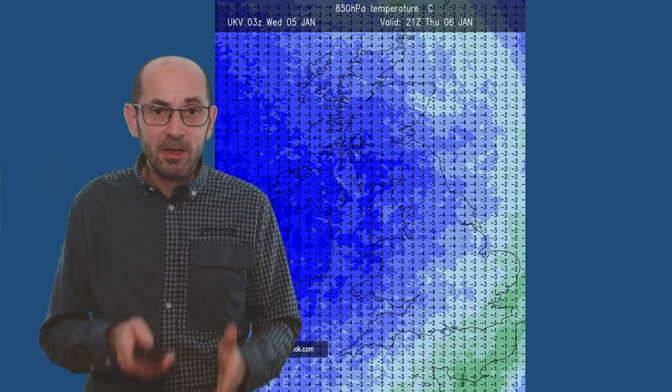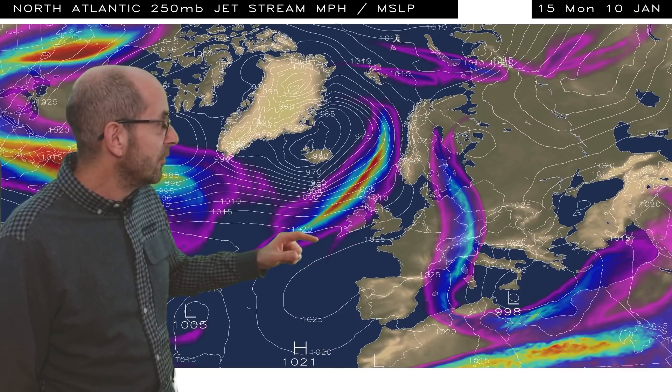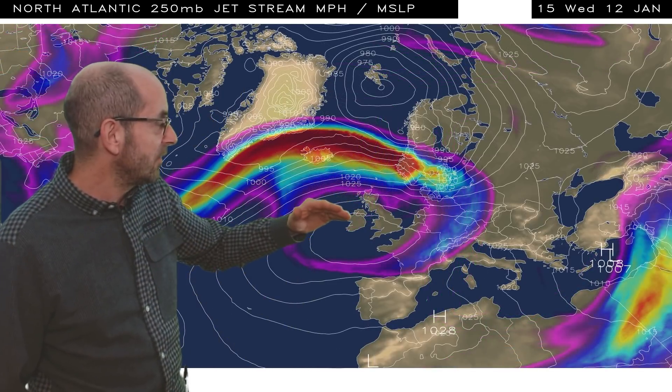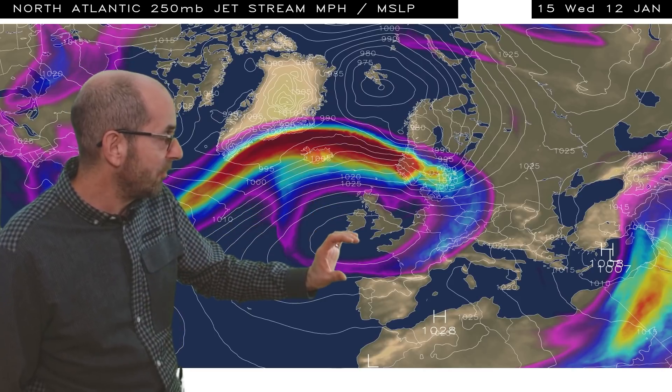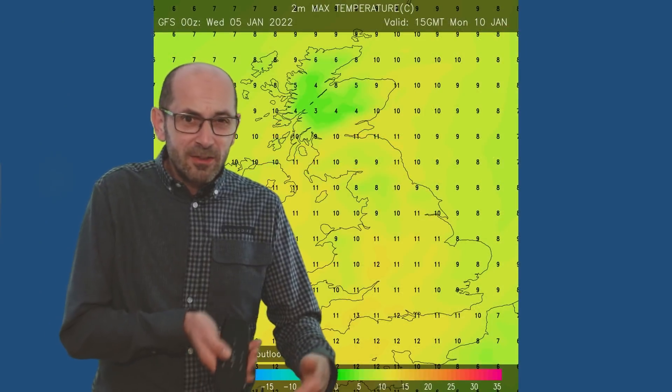So it's a very mixed picture through that first week. Later on, there are indications of high pressure building from the south, so I can bring up a couple of jetstream charts. On Monday the 10th of January, the high pressure is just starting to nudge northwards, with the jetstream over western and northwestern parts of the UK. Moving forwards to Wednesday the 12th, the jetstream is further north as high pressure begins to become increasingly influential. So a significant change taking place later on, according to this sequence.